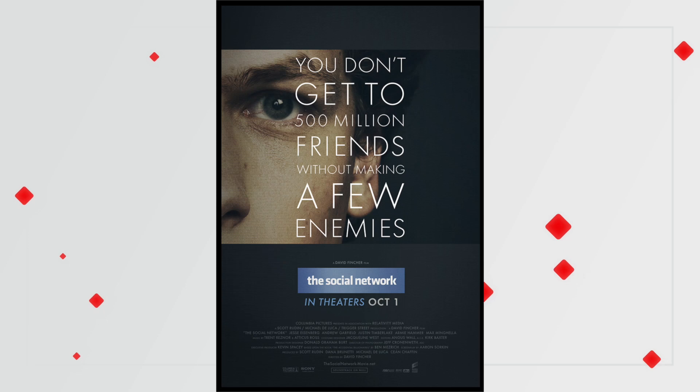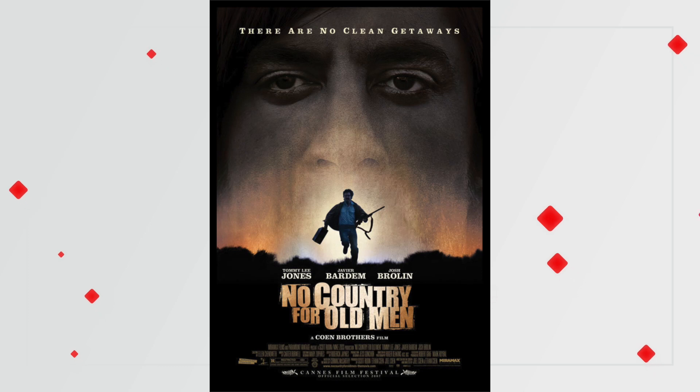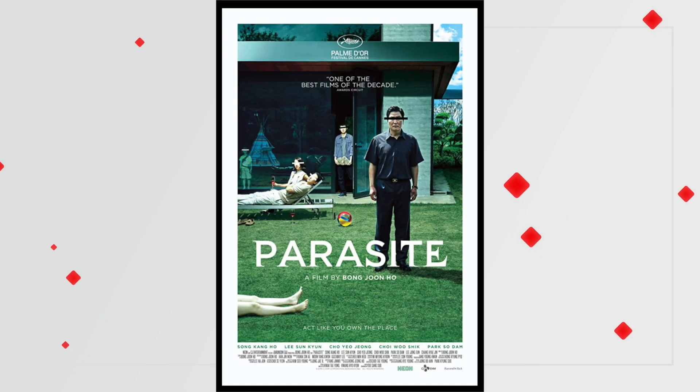Now, if you've heard some flack about Final Cut Pro 10 — like it's not that professional, it's not that good — first of all, I would ask you what are you trying to do with it. And then check out some of these movies that have been edited on Final Cut Pro: The Social Network, X-Men Origins: Wolverine, No Country for Old Men, 300, and the recent Oscar winner, Parasite.